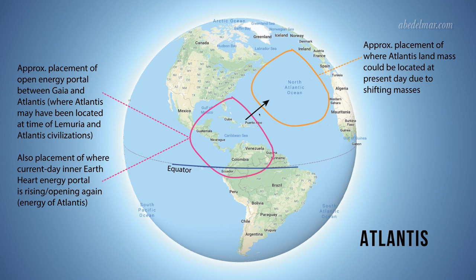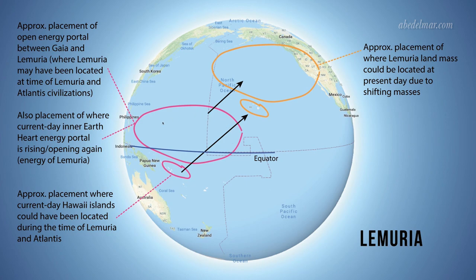And then, due to the shifting land masses, its current placement is here in the North Atlantic Ocean. For Lemuria, I had the original placement somewhere here in the Pacific Ocean around the equator, and due to the shifting land masses, it is now in its current placement somewhere up here in the North Pacific Ocean. I wanted to clarify these maps a little bit more because of the sphere maps I'm portraying in these photos.